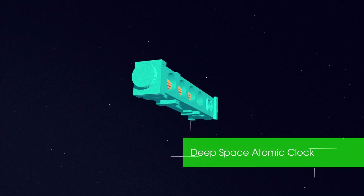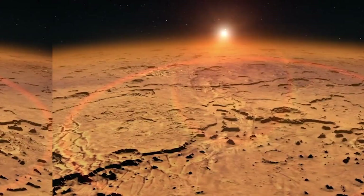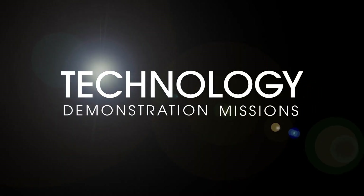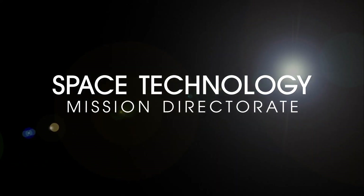Providing precise onboard timekeeping for spacecraft navigation as missions explore the vast universe. NASA's Technology Demonstration Missions Program is advancing technologies for exploration and securing America's global leadership in space.